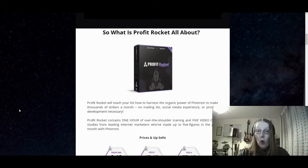So what is Profit Rocket all about? Are you a user of Pinterest? Do you actually do some advertising on Pinterest? Well, if that's the case, then this course is actually for you. Profit Rocket will teach you how to harness the organic power of Pinterest to make thousands of dollars each month, and you don't need a mailing list, social media experience, or product development. Within the training course you'll get a one-hour over-the-shoulder training and five video case studies from leading internet marketers making up to five figures per month using Pinterest.